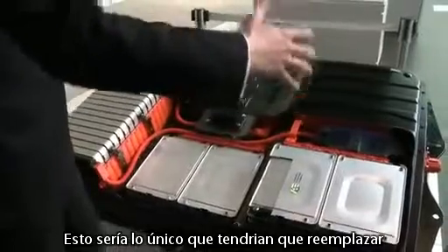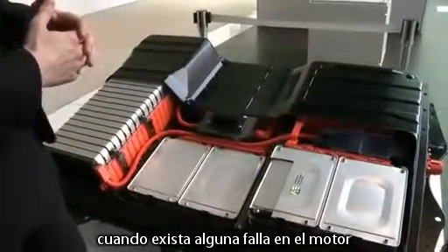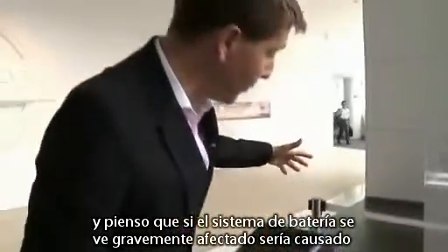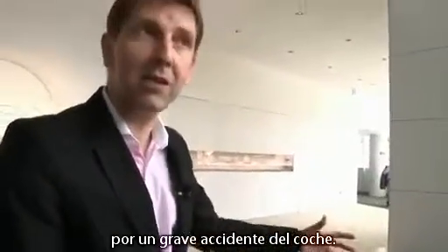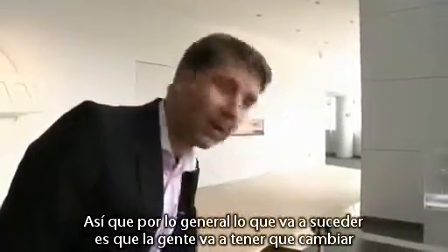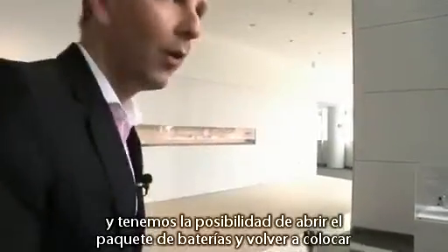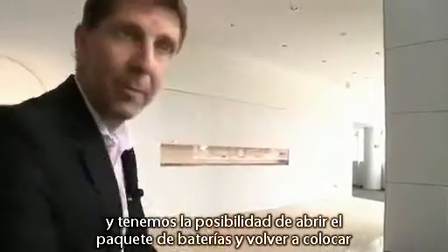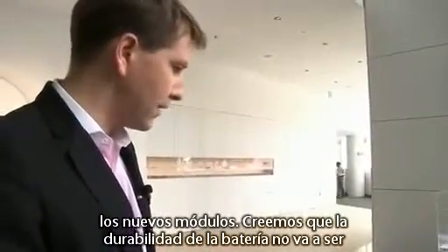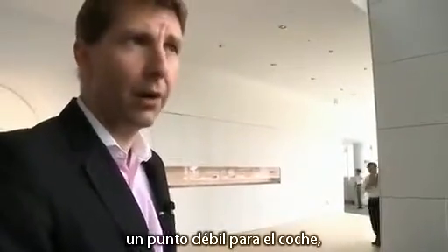I mean, you see the size of the thing — if you need to replace that, then you're in a whole lot of trouble. Has that happened so far? No, it hasn't. And if you really had a lot of damage to the battery pack, it would have been a severe accident for the car. So typically what's going to happen is people are going to need to replace the modules. We've got the ability to open up the battery pack and replace the modules.